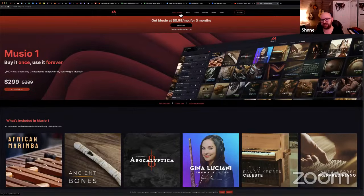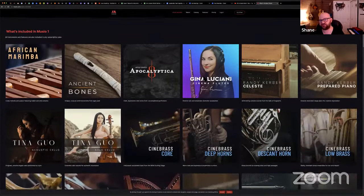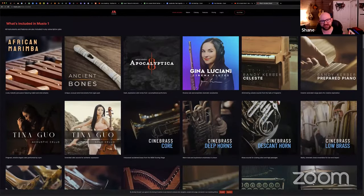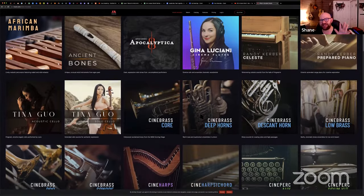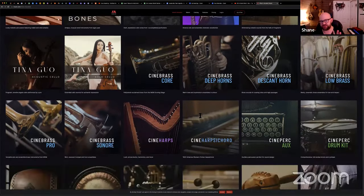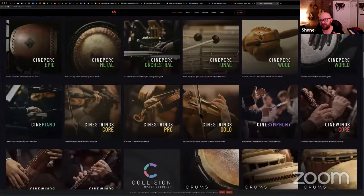Now, the 'What's Included' button — if you click it, this is a dedicated page for Museo 1. It has all the information you'll ever need, all the promo information, and a big beautiful list with wonderful covers that our designer Maddie created along with Santiago and myself. You can browse and see exactly what's in the product Museo 1.